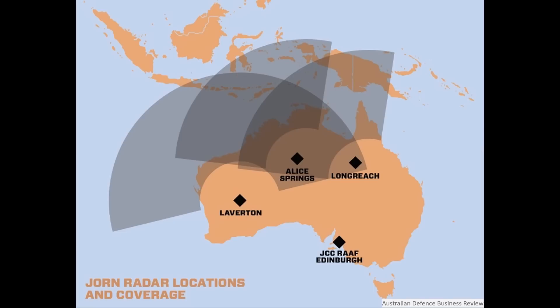JORN currently provides wide-area surveillance of Australia's northern and western approaches. Its range is said to be from 1,000 to 3,000 kilometres, but anecdotal evidence suggests a range of at least 4,000 kilometres from the Australian coastline depending on atmospheric conditions, with some capability apparently as far north as the Korean Peninsula.